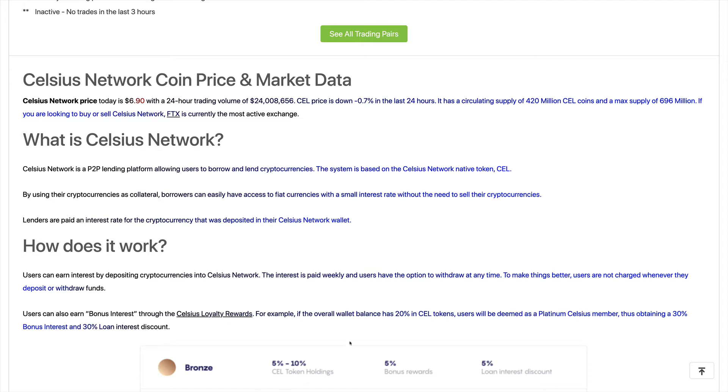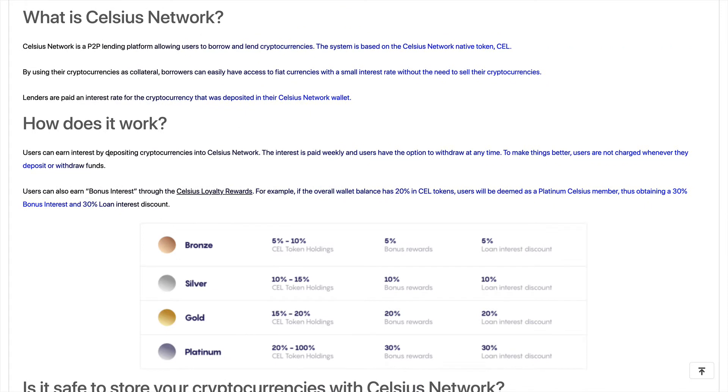Users can earn interest by depositing their cryptocurrencies, and the interest is paid weekly. Users have the option to withdraw any time and are not charged when they deposit or withdraw funds. This is competing with banks right now — the interest rates you get on savings accounts are extremely low. With the Celsius Network, it's really offering an alternative with much higher rewards for depositing your tokens.